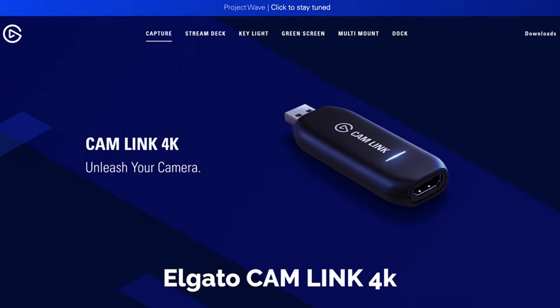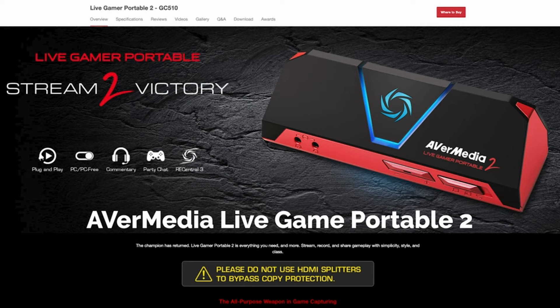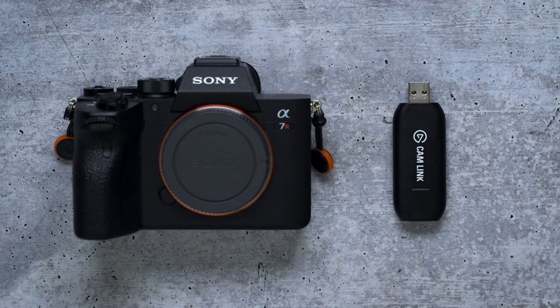On the downside, the A6100 has a plasticky feel to it, and while it's considerably better at video, still shooters won't notice much of a difference from the A6000.